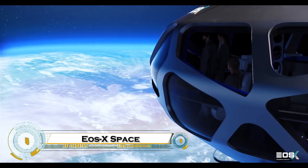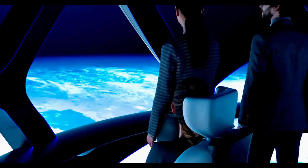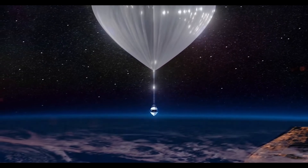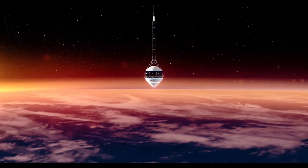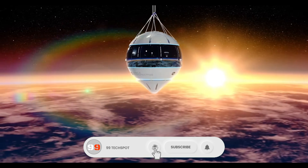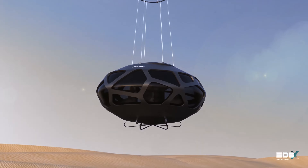EOS-X Space is a Spanish space tourism company aiming to offer high-altitude balloon flights to the edge of space. Unlike traditional rocket-based space tourism, EOS-X uses a pressurized capsule attached to a massive helium-filled balloon, allowing passengers to experience breathtaking views of Earth from the stratosphere, around 40 kilometers — 25 miles — above the surface. The company plans to provide zero-emission, luxury space travel with six-hour flights, including a two-hour ascent and one-hour stay at peak altitude.